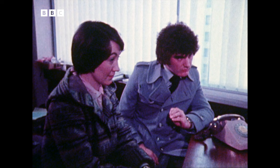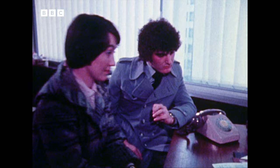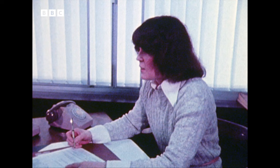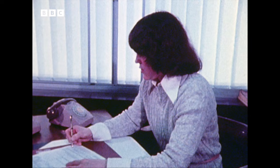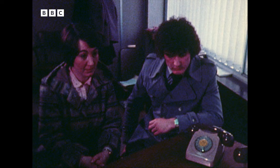This young couple are going to be married. They've chosen their first house and have come to the council for a mortgage. This one transaction needs 25 different letters to be sent out. In the bad old days, it's a job that would have kept a typist busy for two and a half hours. Now, one girl with a word processor can send out all those letters in two minutes. No filing clocks, no rows of dusty old files, and a saving in this one department of £60,000 a year.